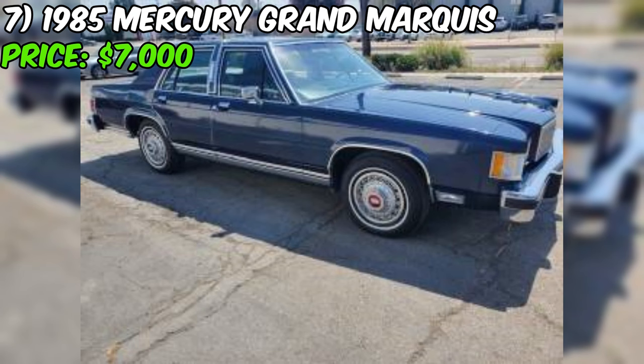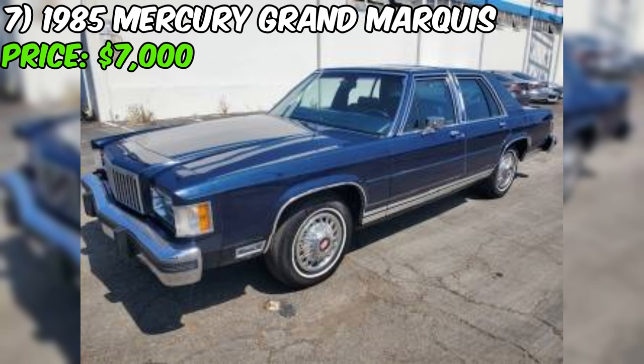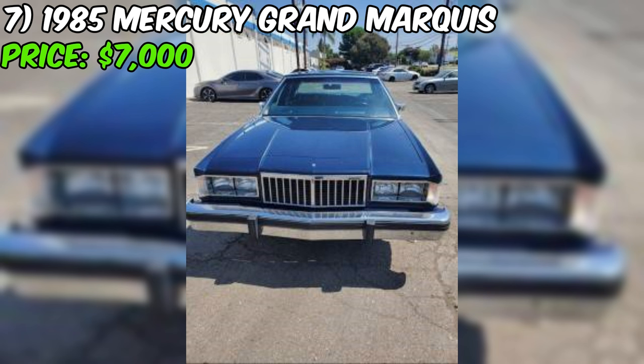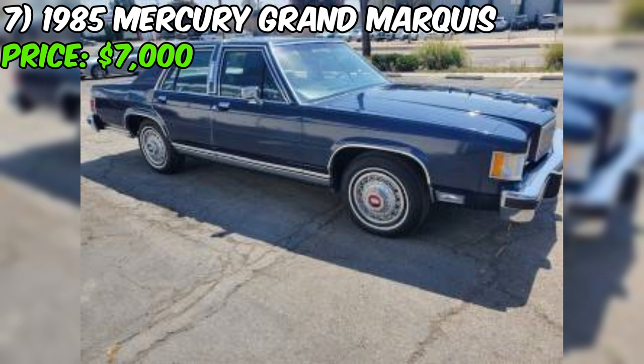Under the hood, a powerful eight-cylinder engine awaits, ready to propel you down the road with the smooth, effortless performance synonymous with the Mercury brand. The automatic transmission ensures every drive is a breeze. While the seller doesn't detail the interior specifically, the overall condition and low mileage suggest it's been treated with the utmost care — you can imagine sliding into the plush seats surrounded by vintage 1980s craftsmanship.